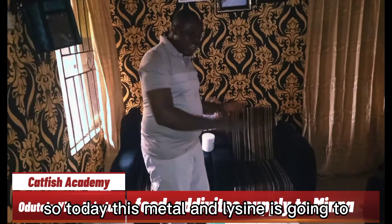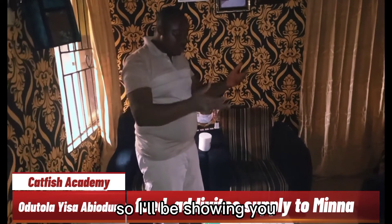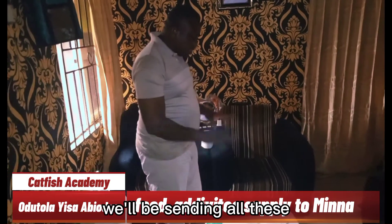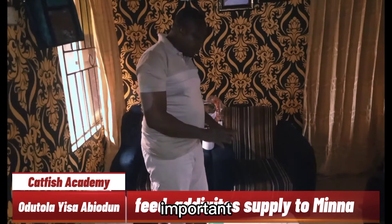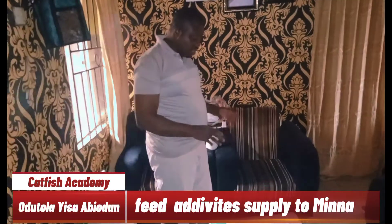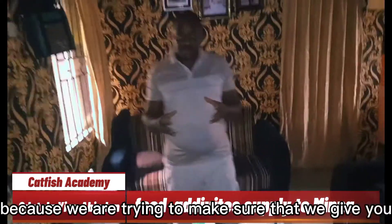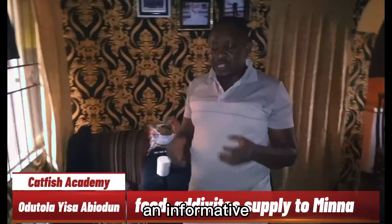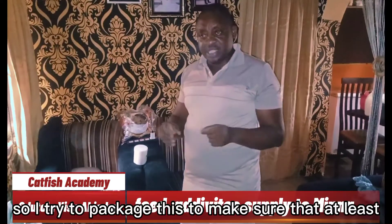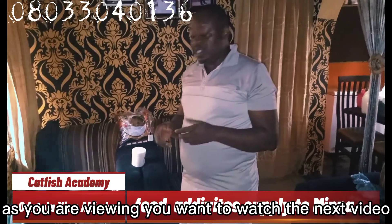Today, this methionine and lysine are going to Minna, Niger State. I'll be showing you why we are sending all these important additives in order to boost your fish concentrate. Thank you very much. Make sure that you subscribe to my YouTube page, because we are trying to give you informative and educative videos. We are packaging content to make sure that as you are viewing, you will want to watch the next video.